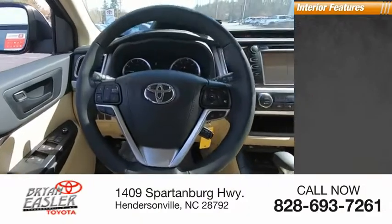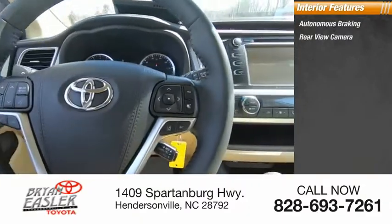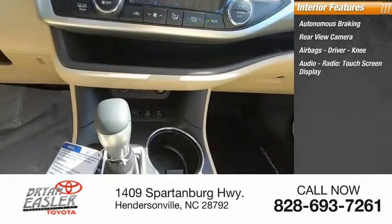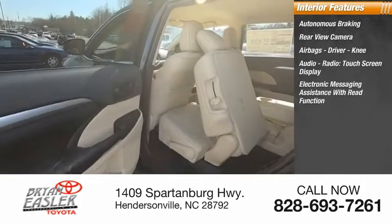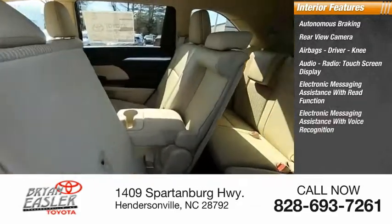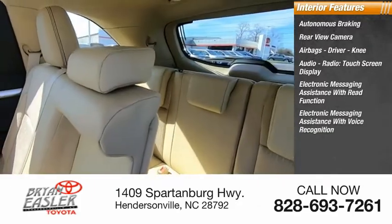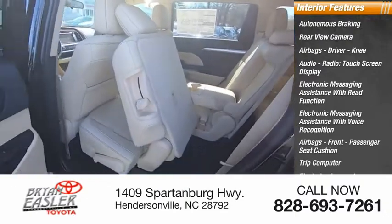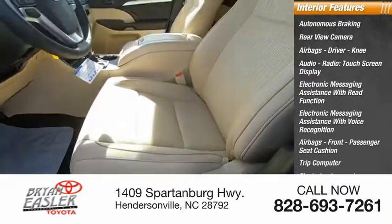Inside you'll find autonomous braking, rear view camera, airbags — driver, knee — audio radio, touchscreen display, electronic messaging assistance with read function and voice recognition, front passenger seat cushion airbags, trip computer, electro-illuminescent instrumentation, and multifunction display.